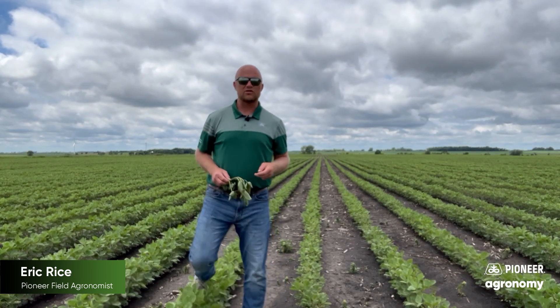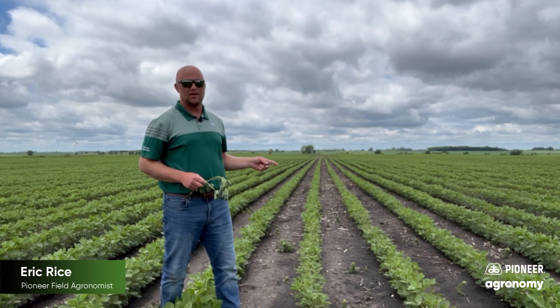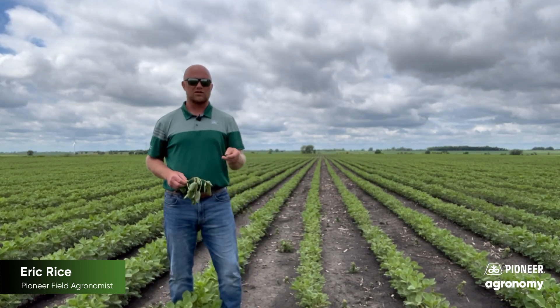Today I'm in a soybean field in West Central Minnesota, and we've had some questions about white mold in soybeans. Is it a concern this year?